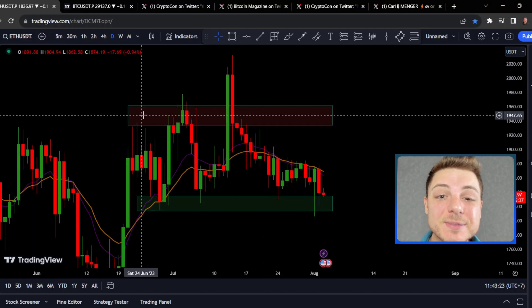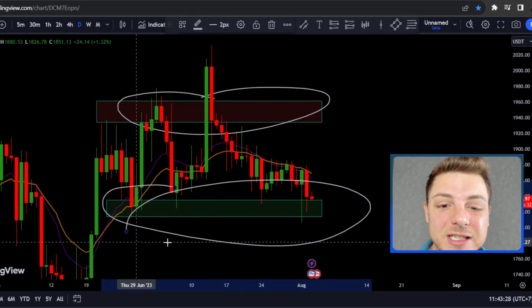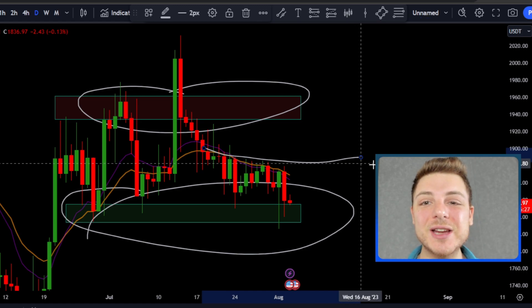Ethereum is basically moving sideways, failing to break to the upside, failing to break to the downside, and the exponential moving average is basically sideways in this direction.